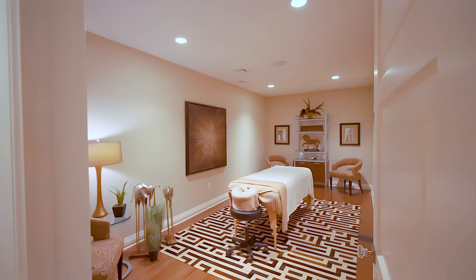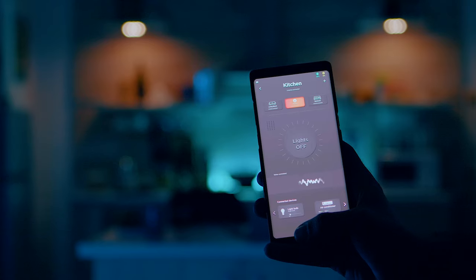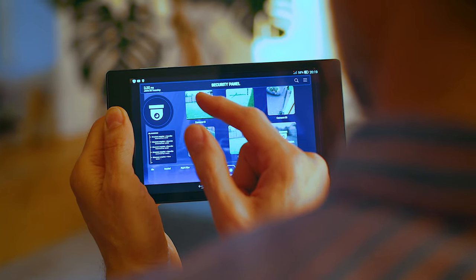There's even a massage room. For car enthusiasts, the home has over 3,000 finished square feet of garage space, which is heated and air conditioned. The home features an integrated automation system which controls security, lighting, media, climate, and the intercom.